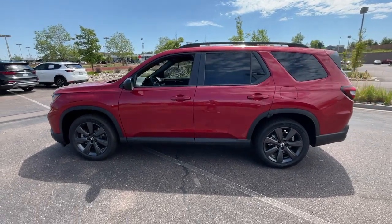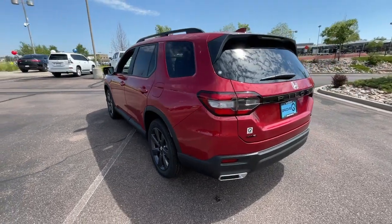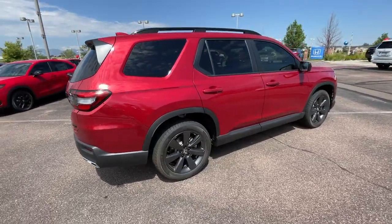You just found the 2023 Honda Pilot. Looking for a can-do family SUV? This stylish Pilot delivers a smooth, comfortable passenger experience with seating for up to eight.